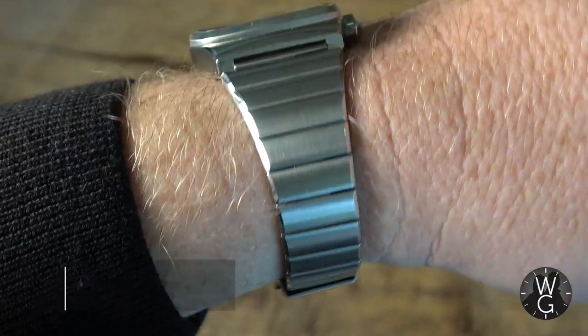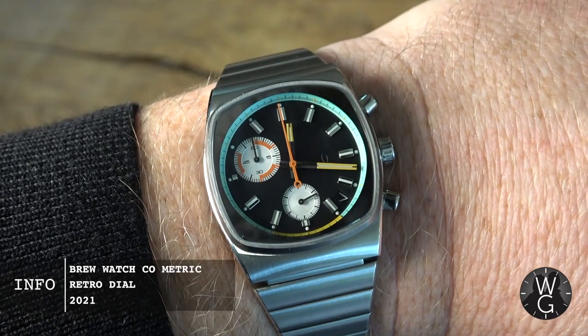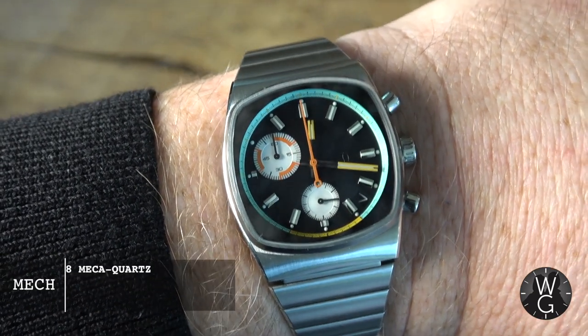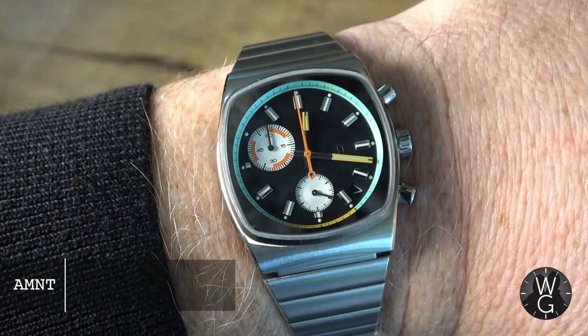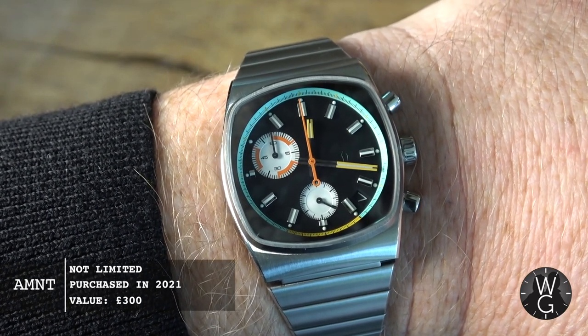Welcome everyone to this week's watch, the Brew Company Metric Retro Dial. A relatively new purchase for me, but a joyous one. And I think you'll agree, a super cool watch with a whiff of 80s nostalgia.